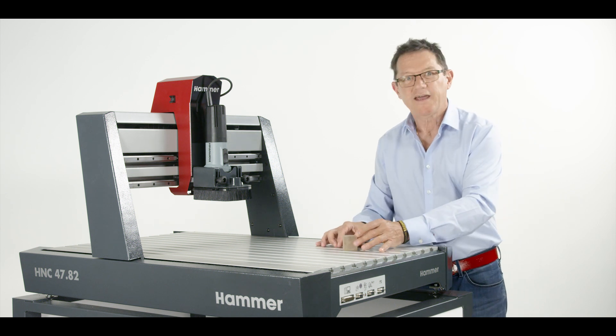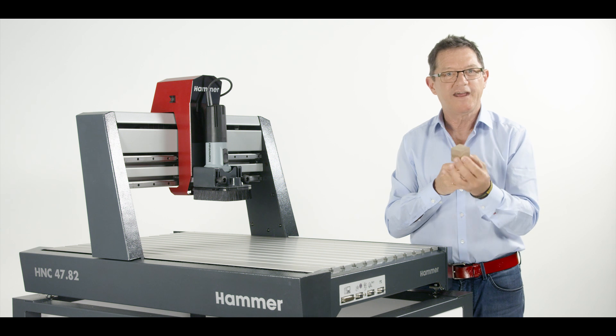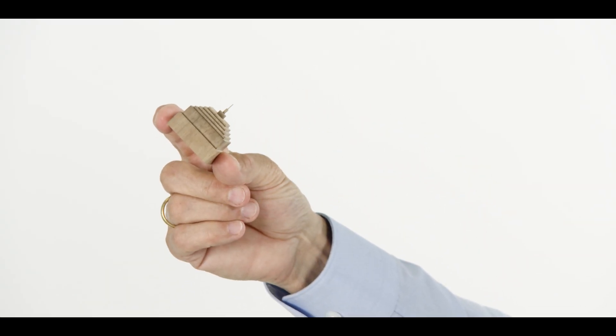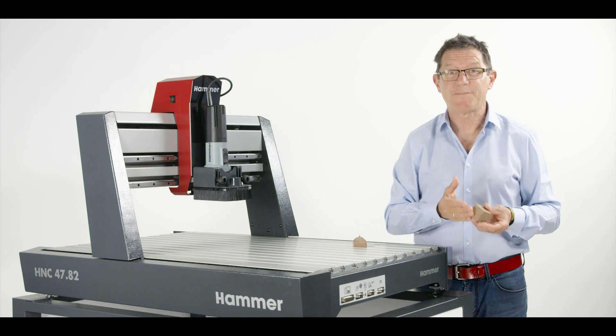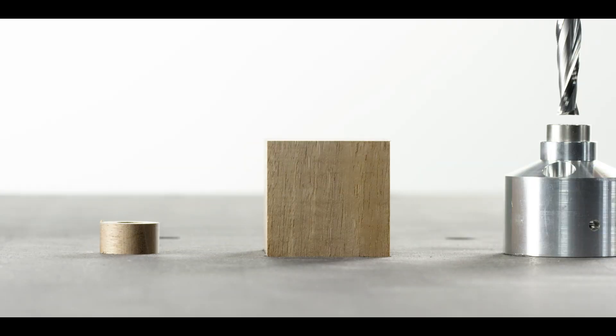In order to give the technical data and theory an expression, we have of course also included a practical test, following the motto: finest precision put into a nutshell. Don't forget to subscribe to the channel. We will see you again.